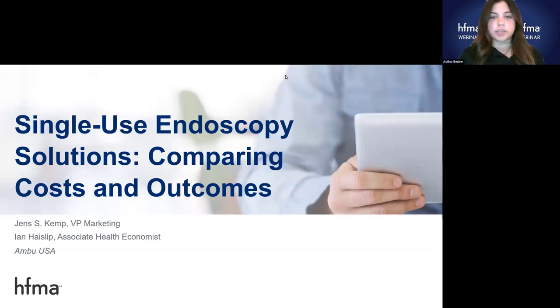It is my pleasure to welcome today's speakers. Ian Hayslip is an Associate Health Economist at Ambu, Inc., on their Health Economics and Market Access Team. Ian helps with outcomes research, cost analysis, and value communication for Ambu's visualization products. Before Ambu, Ian spent two years in federal consulting, working across multiple divisions within the Centers for Medicare and Medicaid Services.